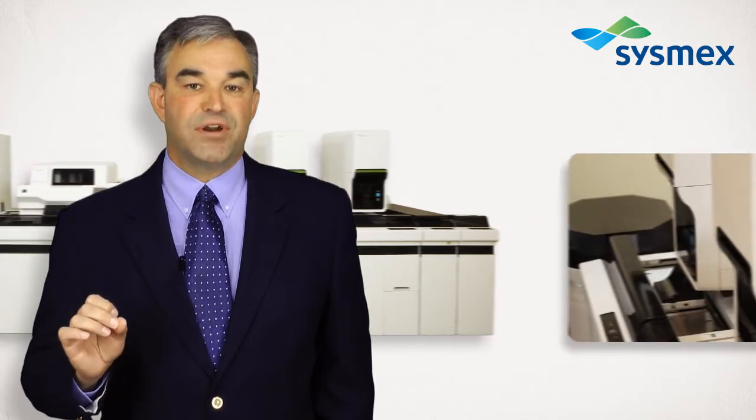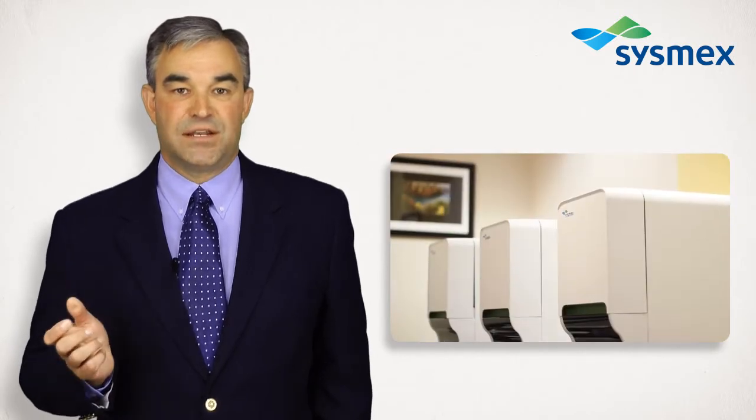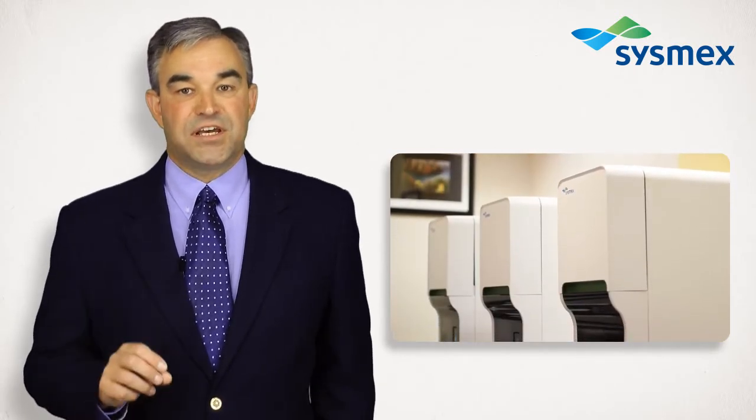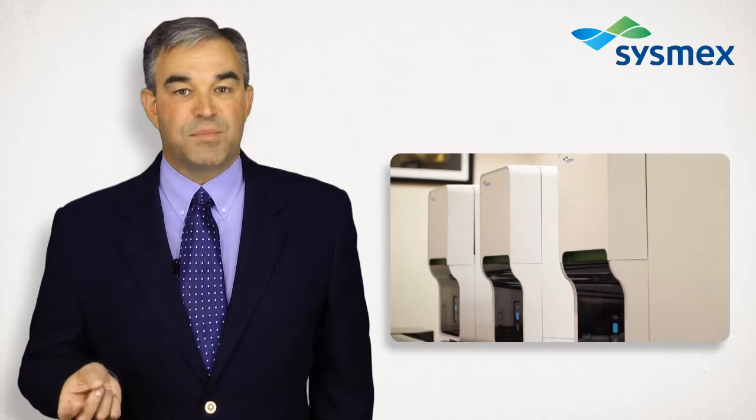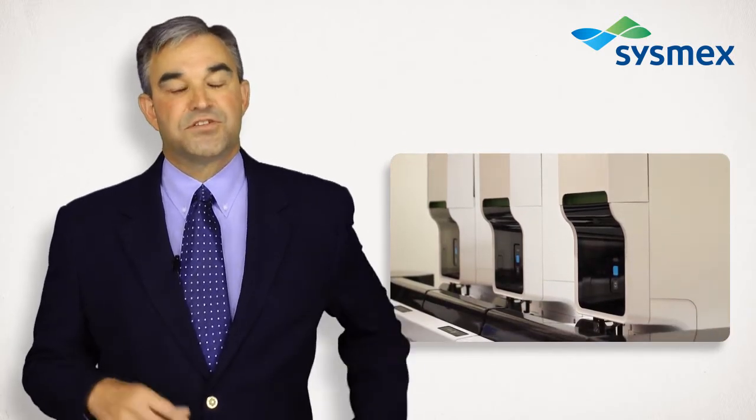You see, Sysmex products are more than analyser technology. They are also about product design — how the analyser integrates into the workplace and how the analyser integrates with the operator.